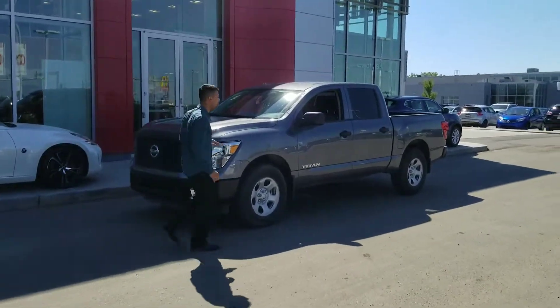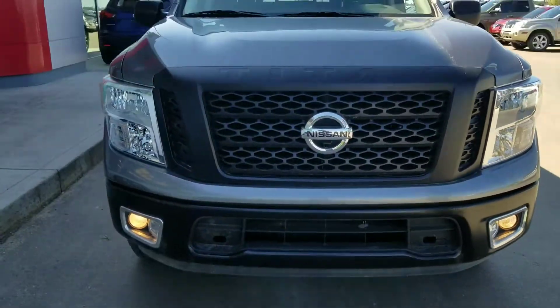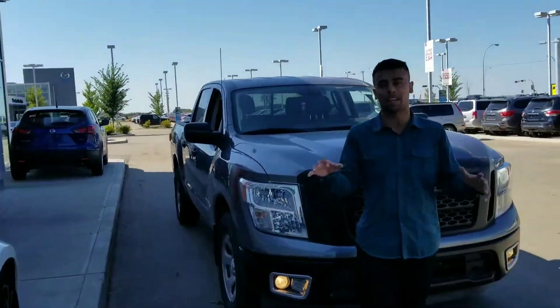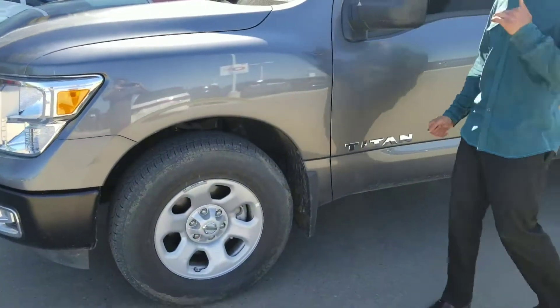This is the truck right behind me — 2017. Impressive look overall; they've redesigned it to another level. 5.6 liter V8 with tons of power and tons of torque as well if you're pulling anything. You come around the corner, you're going to get fog lights, chrome accents in the headlights, all-season tires, good for winter and summer as well.